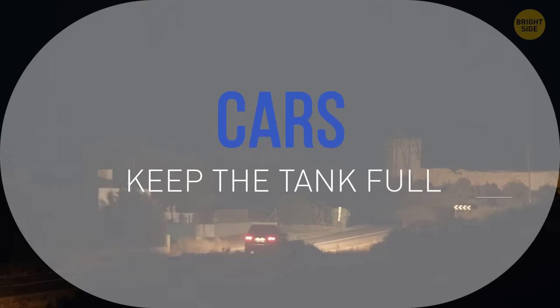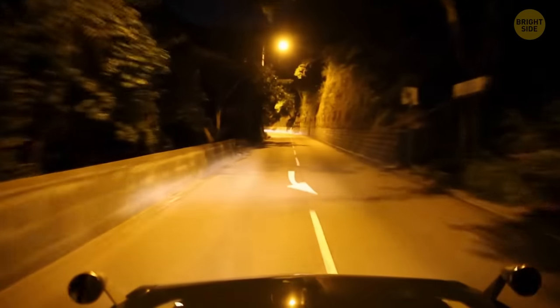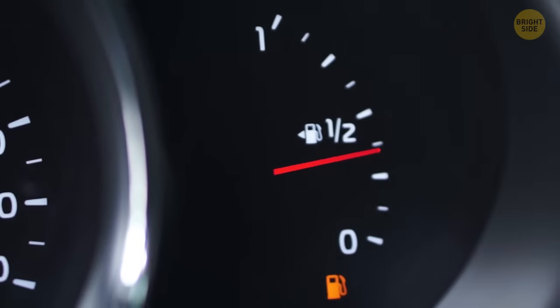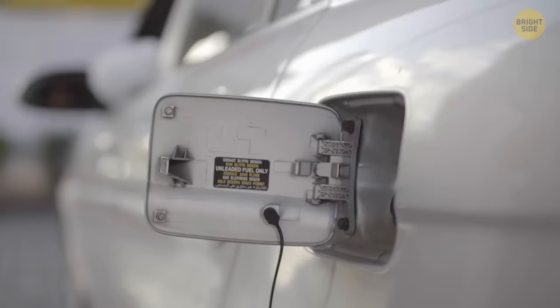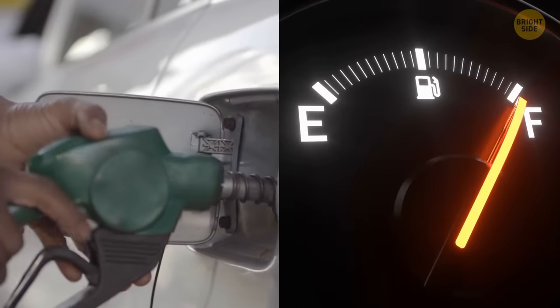Make sure you always have enough gas in your tank, especially at night — you never know what might happen. Picture this: you're driving home from your parents' place and you see you've only got a quarter tank left. It's scary to think about running out of gas, and what if someone sketchy is following you, making it clear they're tracking your every move? So remember, always keep your gas tank filled up for those unexpected moments.